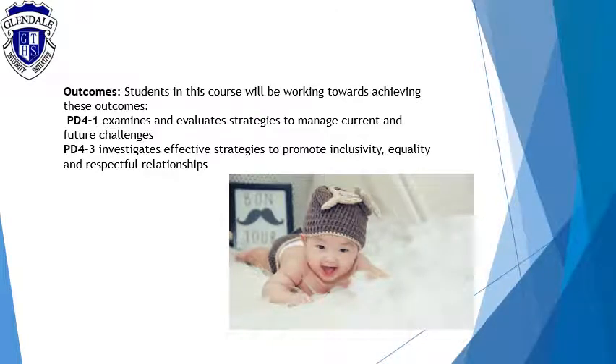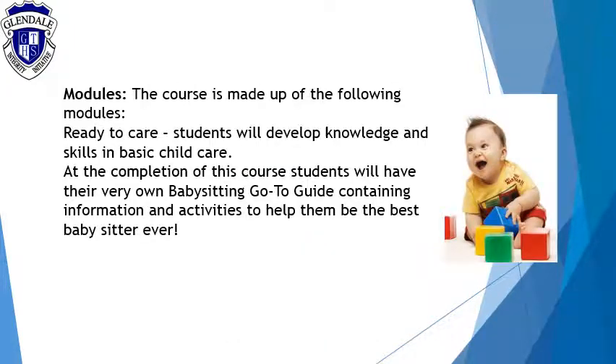A few of the outcomes are right there, so again it's the basic skills to help look after young children — whether they want to babysit themselves or use these skills to develop a career in child studies. We're looking at readying students with knowledge and skills in basic child care. At the completion of this course, they'll have their very own go-to guide containing information and activities to help them be the best babysitter ever.